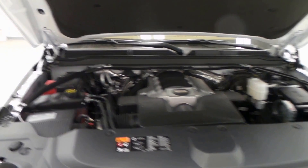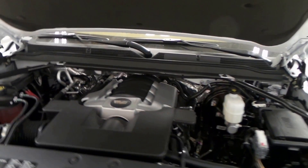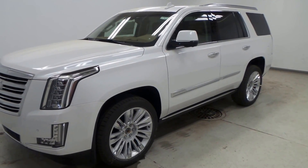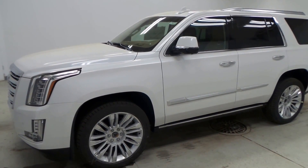This SUV has a 6.2-liter V8 engine which has great power but still lots of efficiency. Really great engine. There you have it — that is the 2016 Cadillac Escalade Platinum Edition.